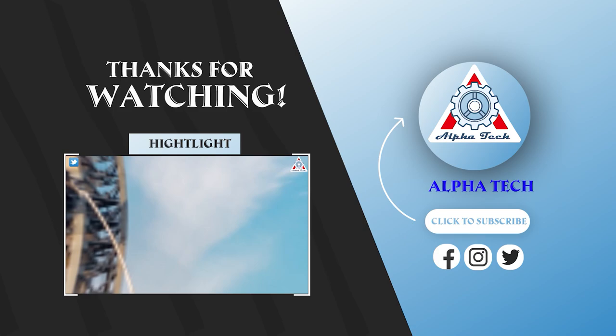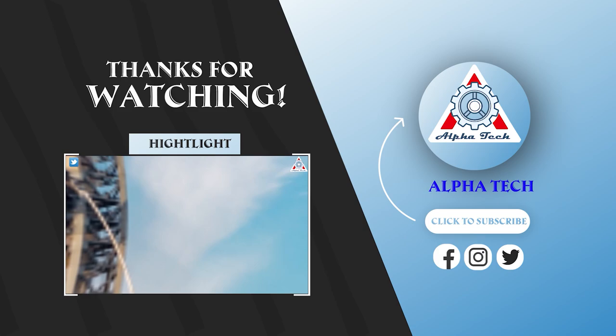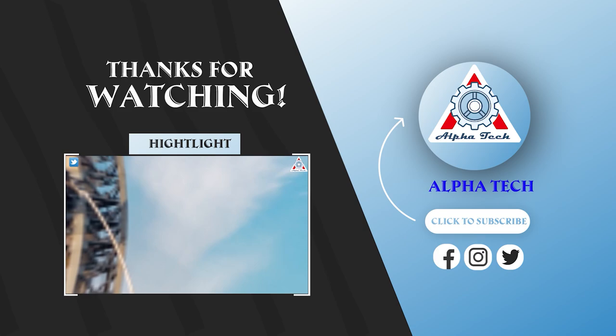And that just about wraps it up for today's episode. Don't forget to share your ideas in the comments section. Everyone's support is motivation for us to create more quality content. Thanks, and we'll see you next time.